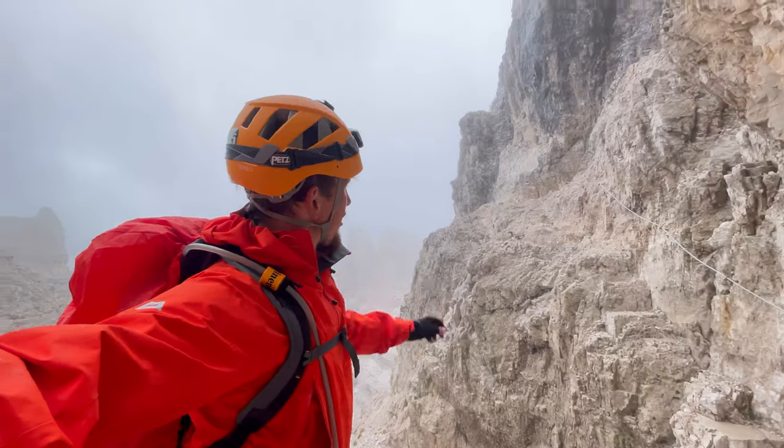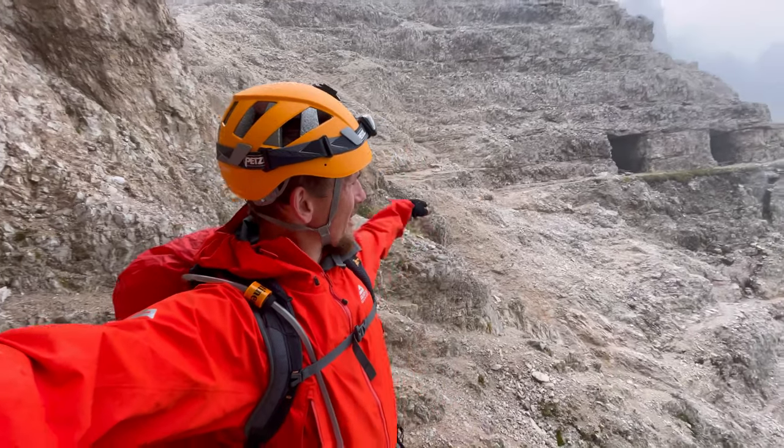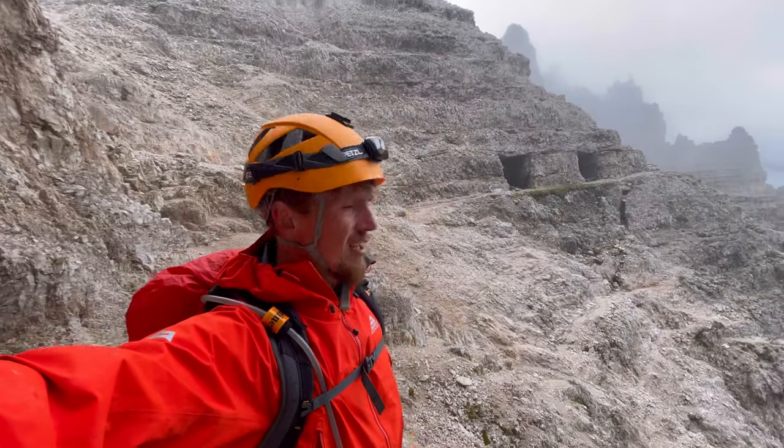Successful little descent. Nothing too technical. Just got to be careful with the slippy rocks but some good wire, good protection. Now we're going to continue around the mountains to the next refugio.